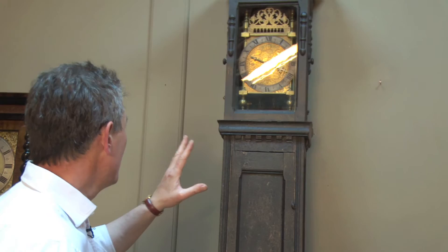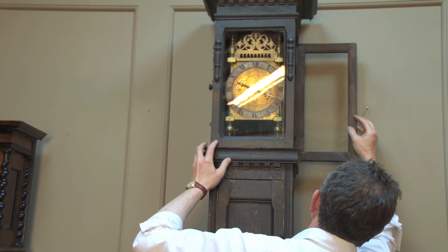Fitted with a verge escapement. I'll open the door so you can actually hear that verge escapement and see it.